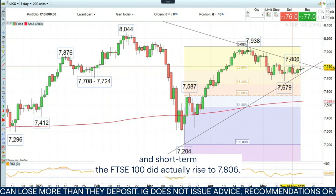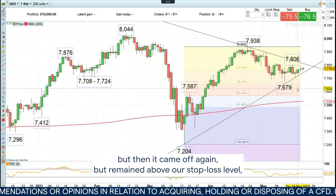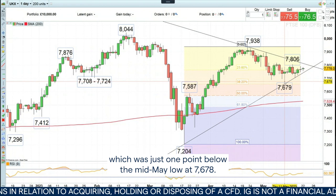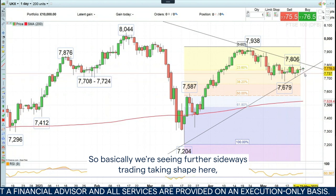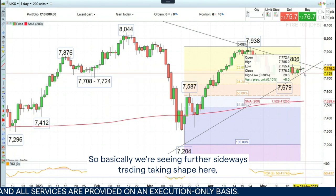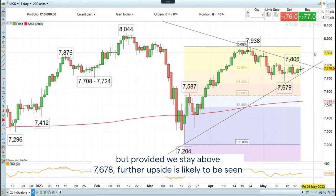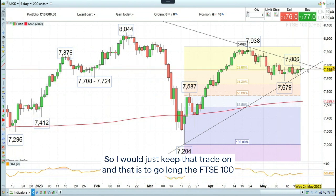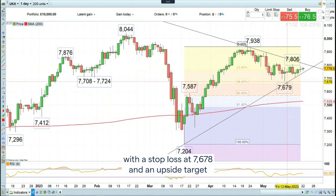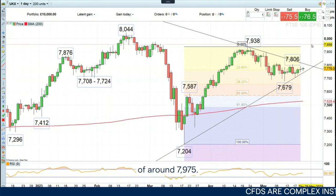Short term, the FTSE 100 did actually rise to 7,806, but then it came off again, but remained above our stop loss level, which was just one point below the mid-May low at 7,678. So basically, we're seeing further sideways trading. But provided we stay above 7,678, further upside is likely once we take out that recent high at 7,806. I would just keep that trade on — go long the FTSE 100 with a stop loss at 7,678 and an upside target of around 7,975.